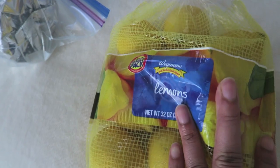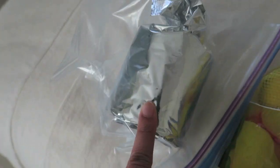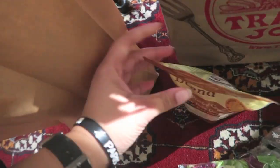I also got a bag of lemons and some rice cakes - I actually bought those at Wegmans a while back. Alright, now moving on to Trader Joe's.